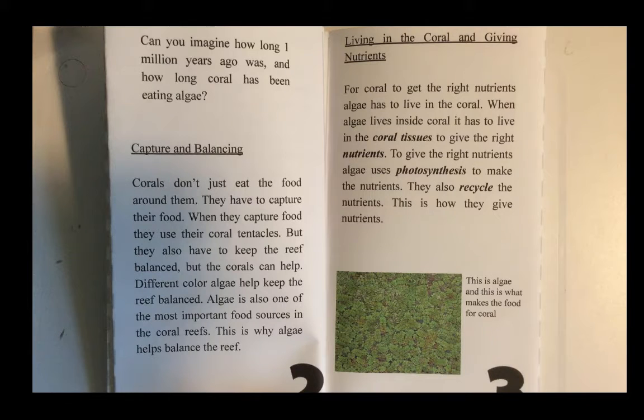For coral to get the right nutrients, algae has to live in the coral. When algae lives inside coral, it lives in the coral tissues to give the right nutrients. Algae uses photosynthesis to make the nutrients, and they also recycle the nutrients. This is how they give the nutrients.